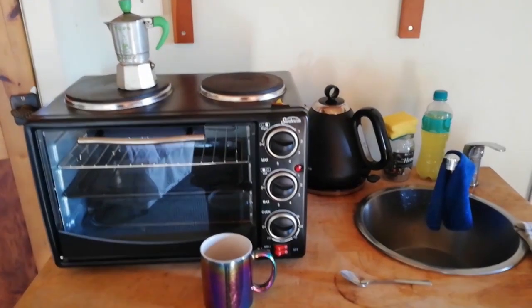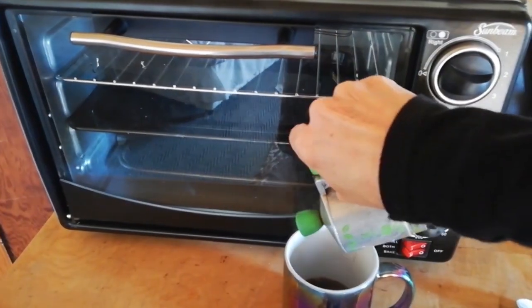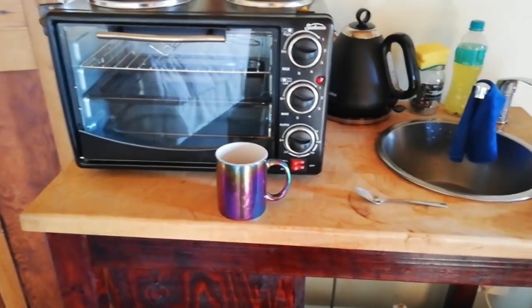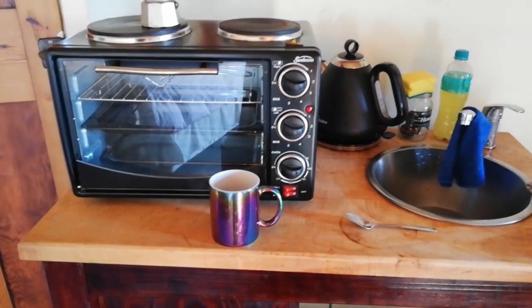An important part of the day is the coffee break — espresso. I'll add a little bit of cream and honey from the farm, and we're good to go!